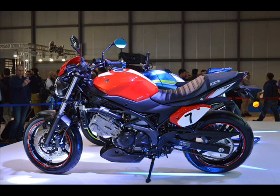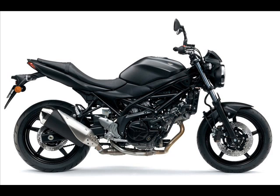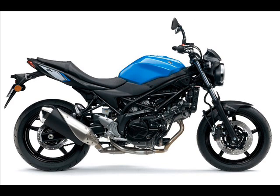Suzuki has unveiled an updated version of its venerable middleweight roadster at EICMA 2015. Featuring a new frame and a redesigned V-twin engine for more power and lower fuel consumption, the new SV650 is slimmer, lighter, and sports a fresh, clean design. The 2016 Suzuki SV650 is built around a brand new steel truss frame, cleverly painted black.